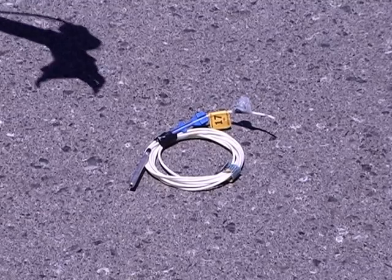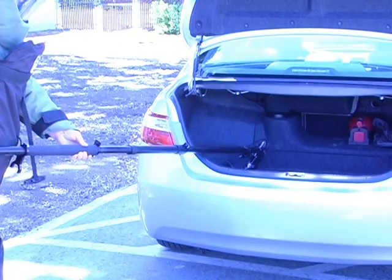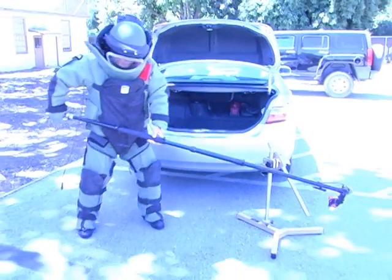The EOD Grabber Pole is designed for the bomb tech who requires the option of manually taking control of an item, needs the ability to operate in inaccessible areas, and wants the extra protection provided by the grabber.